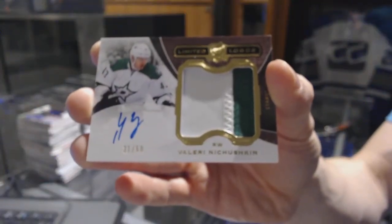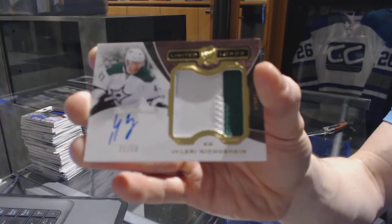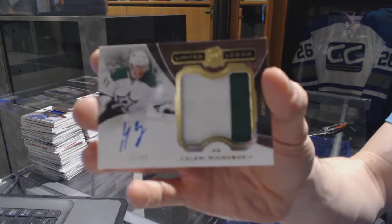And we've got a two-color 1415 limited logos, number 31 of 50 for the Dallas Stars, Valeri Nichushkin. 31 of 50 for the Stars, Valeri Nichushkin.